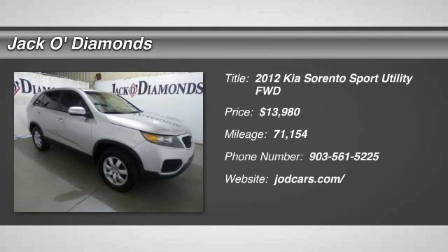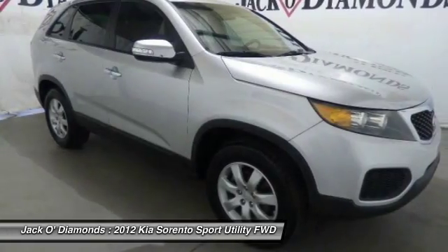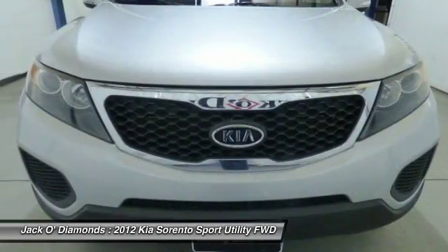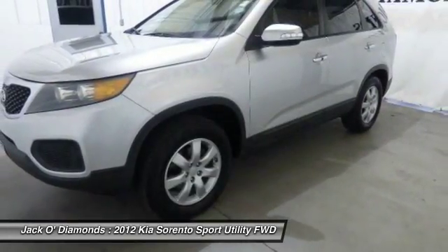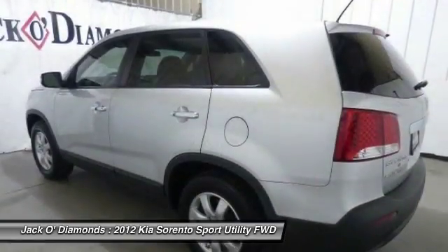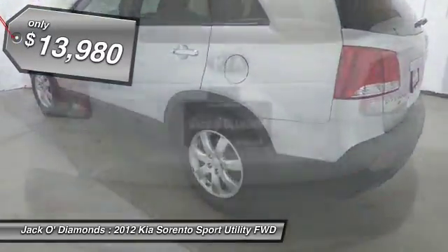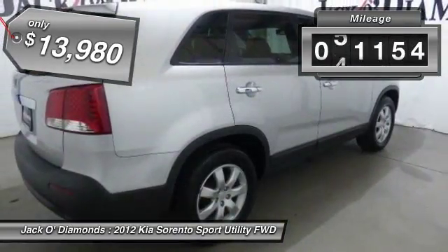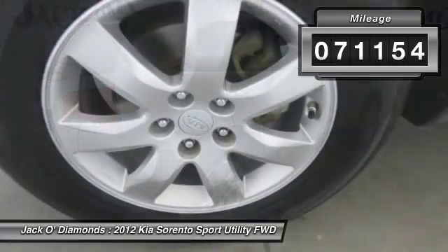The 2012 Kia Sorento. The Kia Sorento is a comfortable riding, powerful compact SUV loaded with impressive standard features. Take one look at its stylish, sleek design and you'll want to cross over to a Sorento, and is priced below $15,000. This vehicle has less than 75,000 miles.